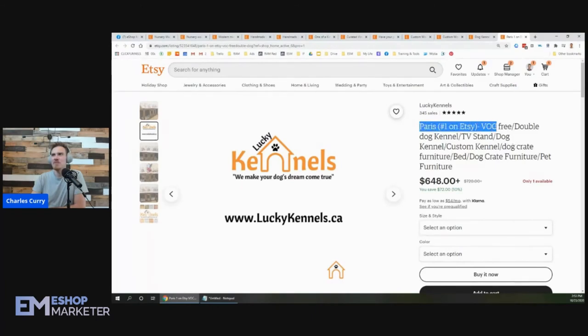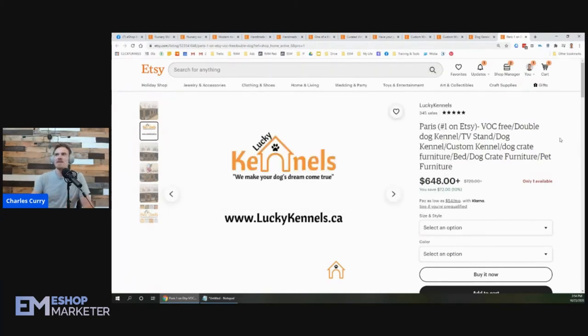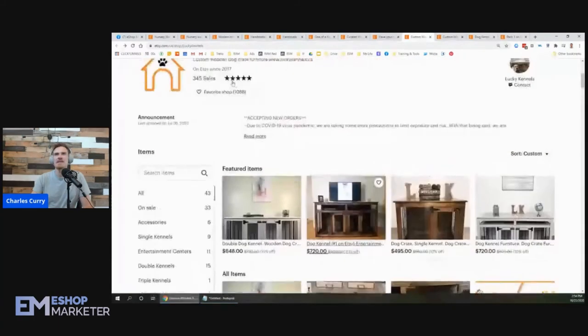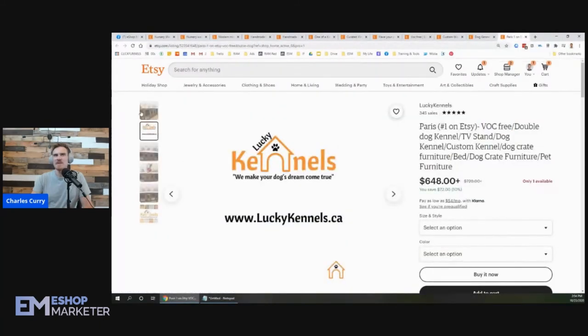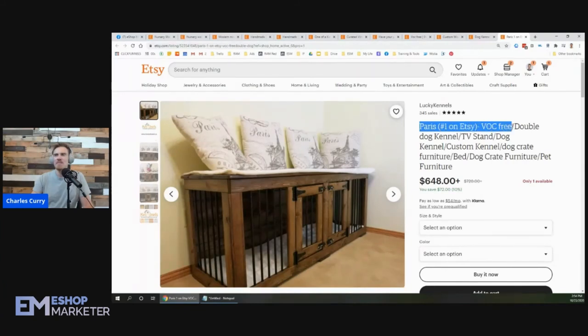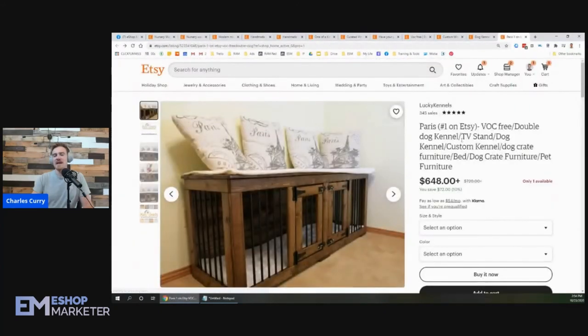On this other listing — 'Paris, number one on Etsy, VOC free' — none of those are really keywords. 'Double dog kennel' is a good keyword right there, but no one's going to search 'number one on Etsy' looking for dog kennels. I'd recommend putting that at the bottom if you want it, but VOC free isn't a strong keyword either. You're totally missing the boat on keywords here — your real keyword is 'double dog kennel.' You could also use 'small dog kennel' and other specific terms.